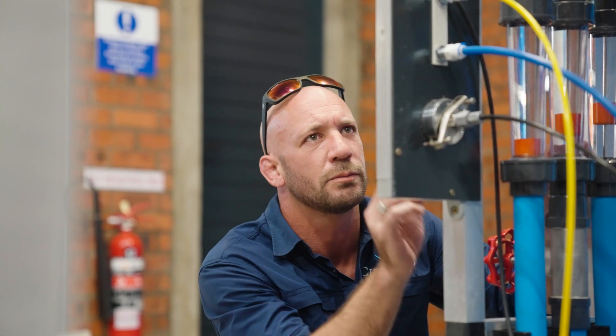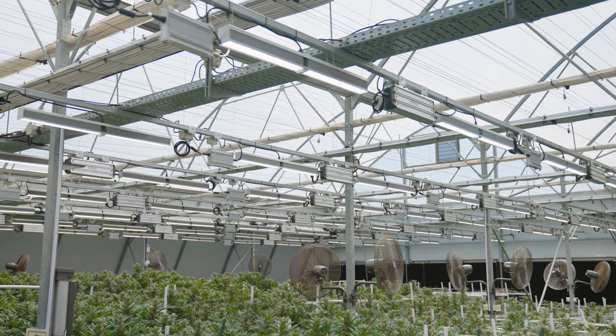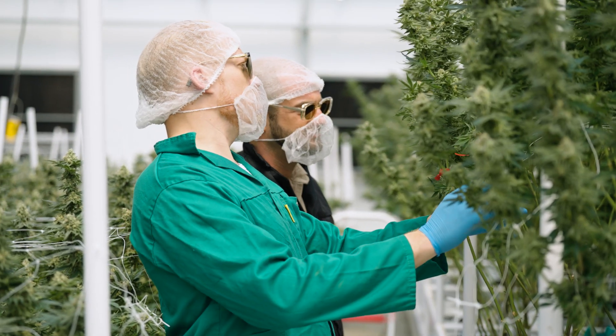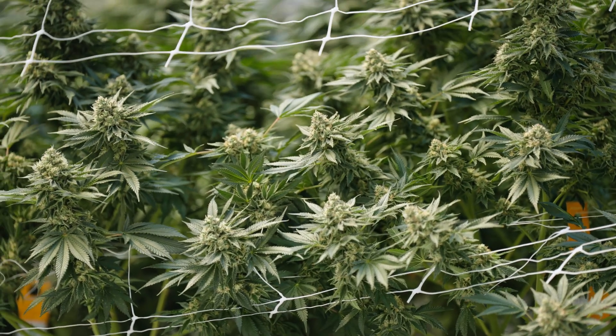The goal here for Chronico in general is to produce flowers that are comparable to the best in the world. We want to produce more but we want to retain the quality — quality for us is the key — so as we scale up we'll make sure that the quality stays in line as well.